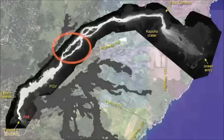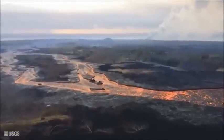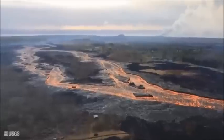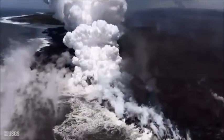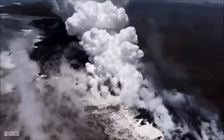Lava is flowing through the channel. It's fairly full but it hasn't spilled over today as far as we know. It goes into the ocean entry, which is simply a point entry right now. It's got a fairly large upwelling offshore, directly offshore of the entry.